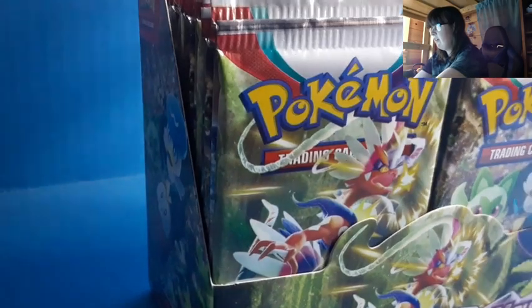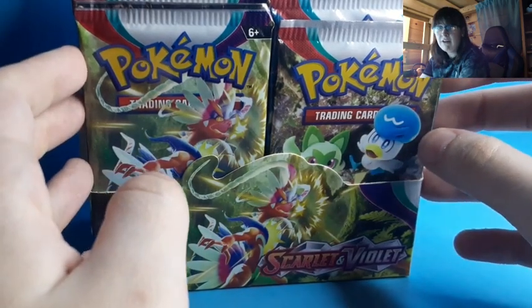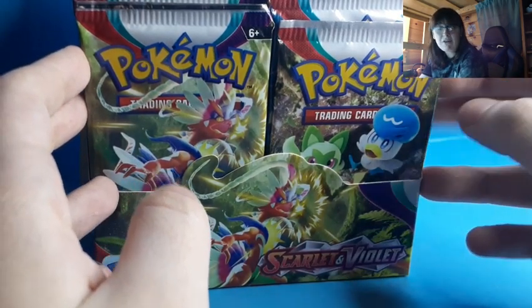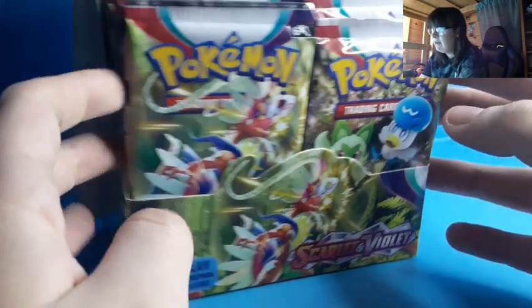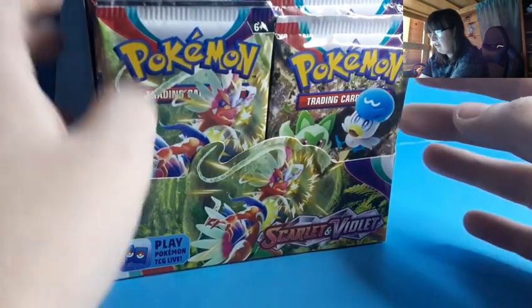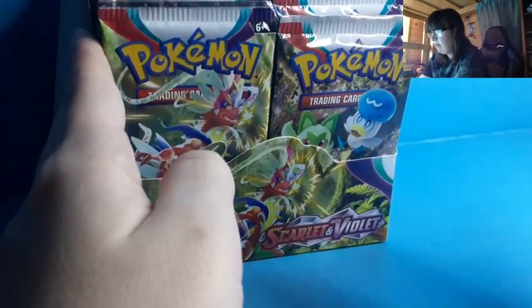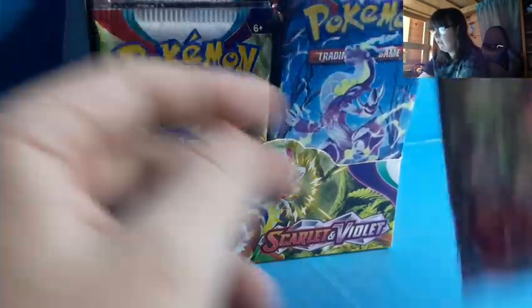We are looking for several chase cards in this set. I don't know what they all are — I know that there is a Mirrodon and a Koraidon, but I don't know if you can get both in Scarlet or if you can only get the Koraidon. I'm just assuming I have Scarlet because everything on my box is Scarlet. But we're not gonna waste much time — let's hop right into it.